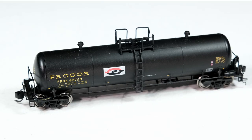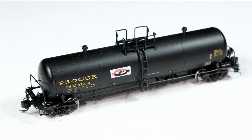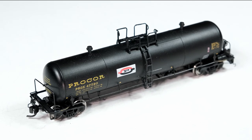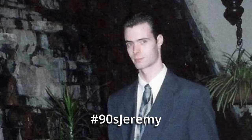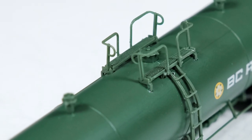I personally have some of the Procore cars in the Split-P scheme in the PROX reporting marks, which fits into my 1990–1991 modeling time frame. I'm all about the 90s. But let's check out some of that sweet, sweet detail.